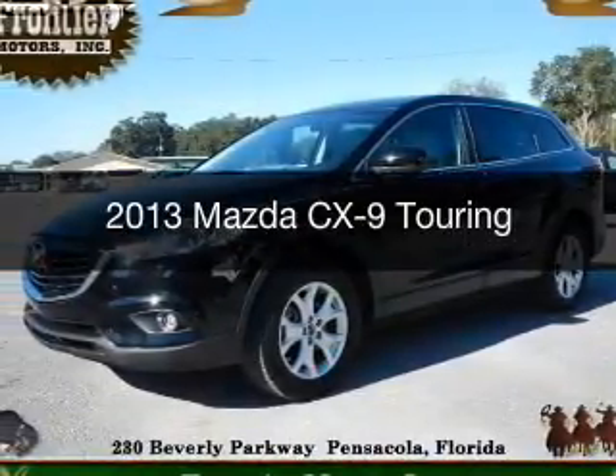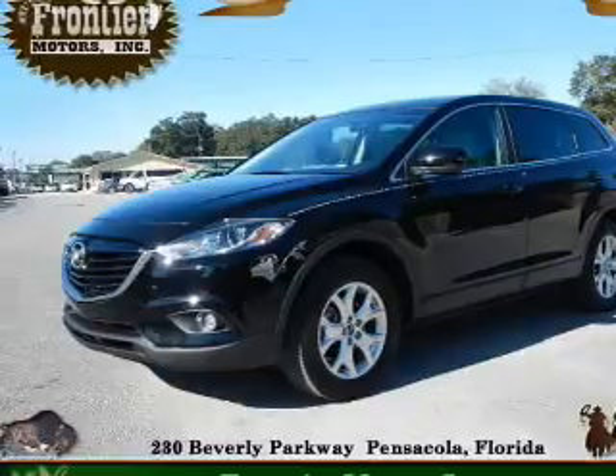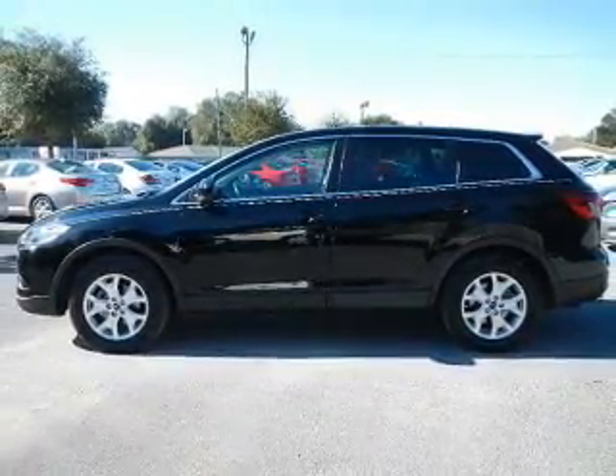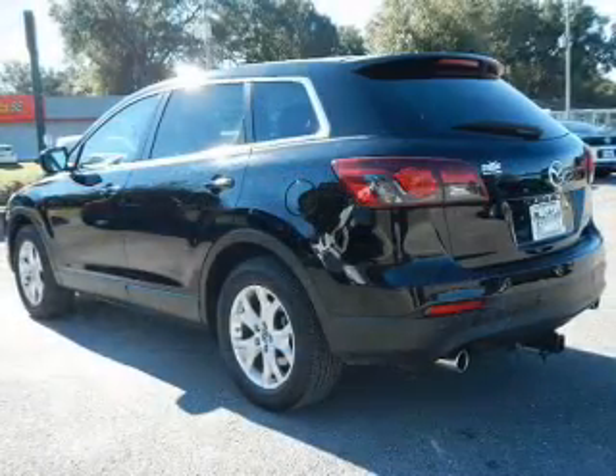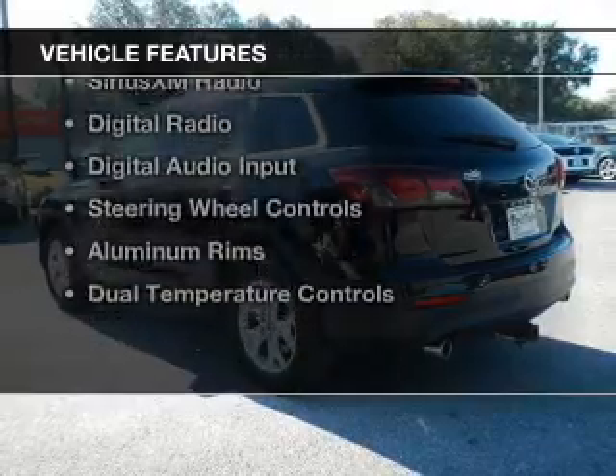This is a used 2013 Mazda CX-9. It's powered by front wheel drive, a 3.7 liter 6 cylinder engine, and a 6 speed automatic transmission.